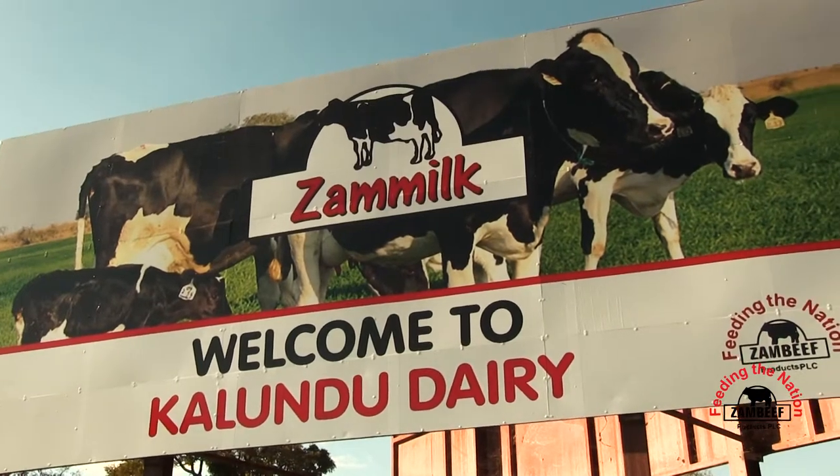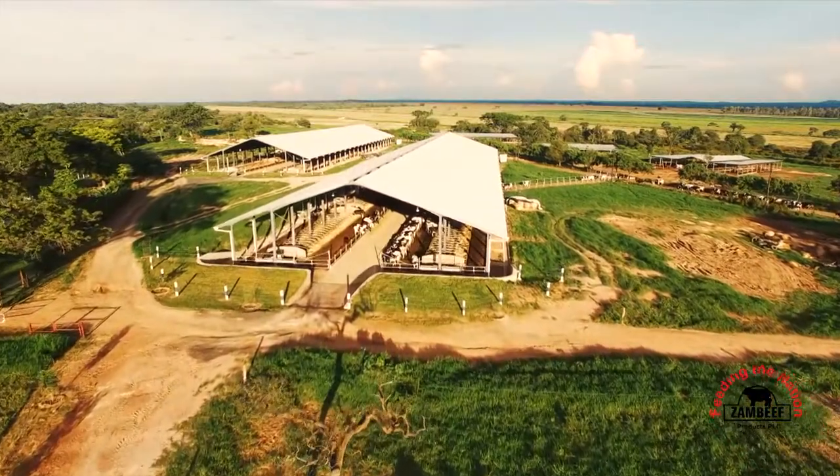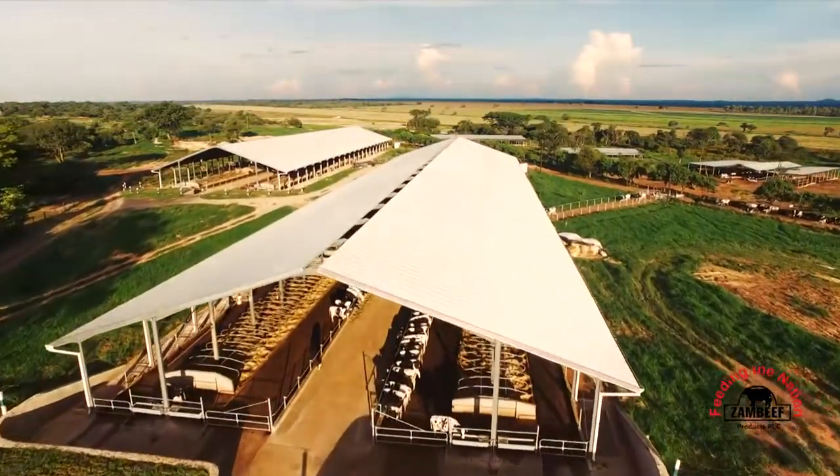The expansion that has happened at Kalundu with the installation of the Rotary Parlor — capacities have increased and we're seeing a gradual increase of raw milk we're getting out of Kalundu.